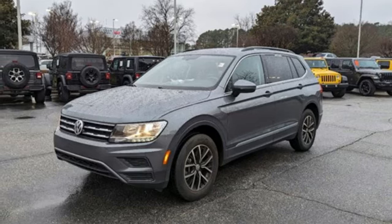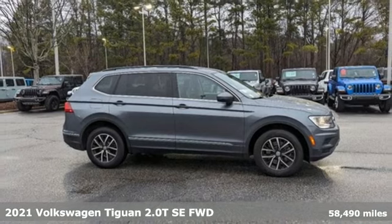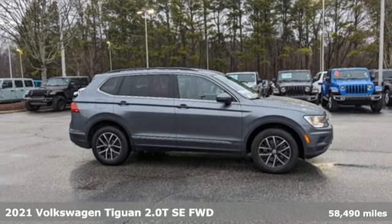It's a 2021 Volkswagen Tiguan. Toys, strength, and legitimate functionality for your ambitious lifestyle.